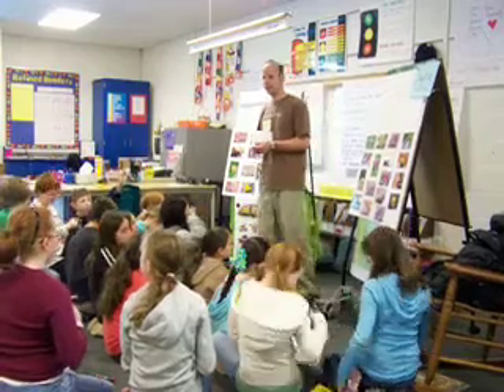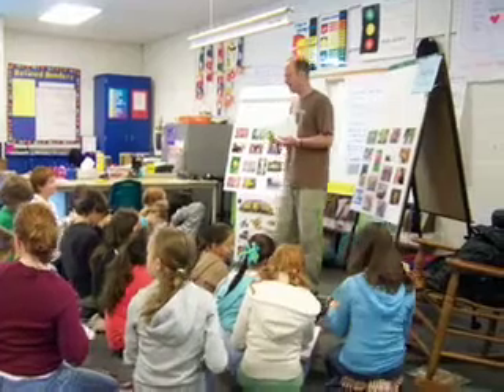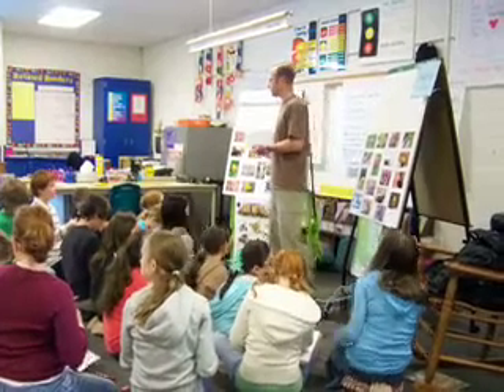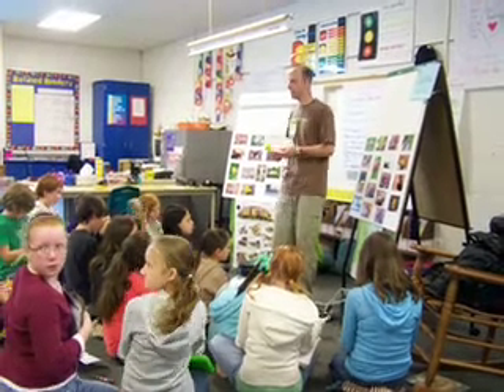Did you see lots of cool plants? Did you have fun? All right, that's why we're here. We want everybody else — not today and tomorrow, but while we're here — to have that same good time that you had, because you got to see all those things and experience what we're in.